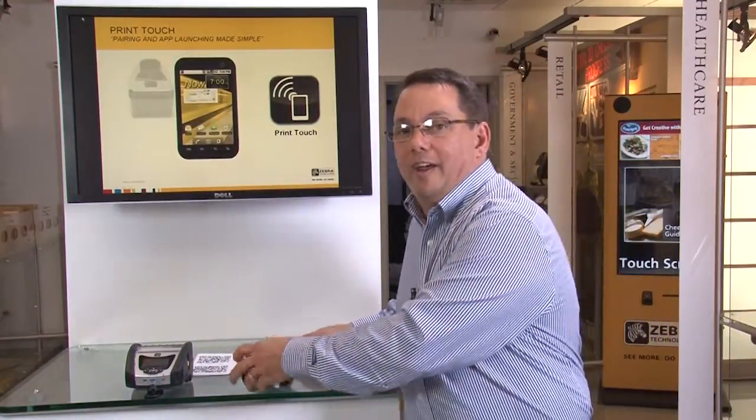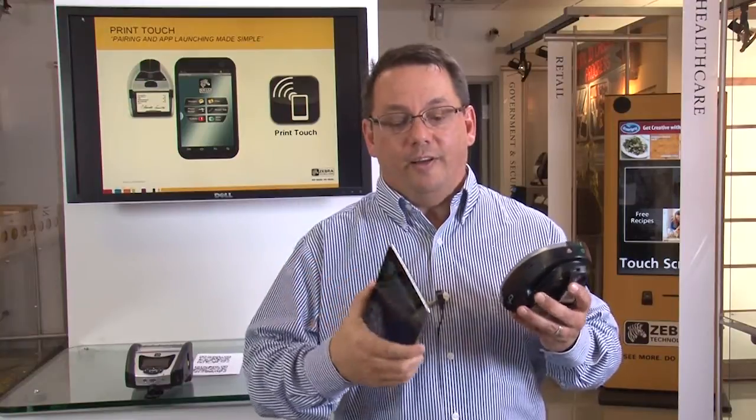In the Print Touch system, we've added an NFC tag to the side of our printers. This allows a user to take an Android-based tablet with an NFC reader inside of it, bring them together, and that will automatically launch an application. From that point, it's very easy to go into the application, print an item inside the application, directly out to the printer. This takes Bluetooth pairing, app launching, and interacting with our printers in a whole new direction.